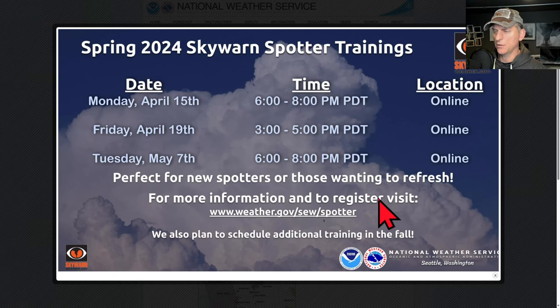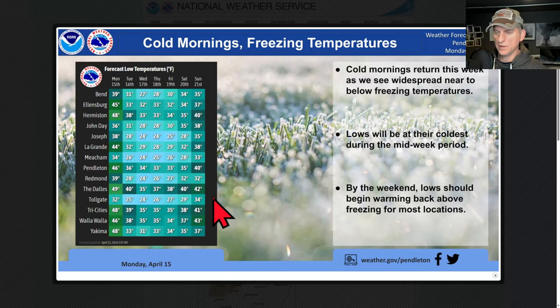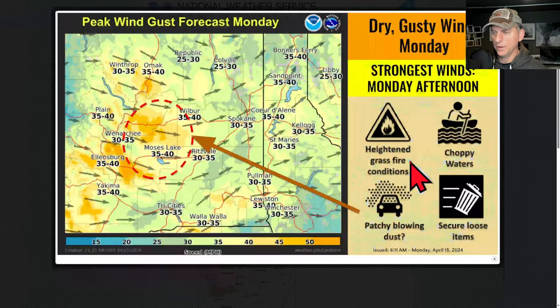Taking a look at the National Weather Service Seattle graphic regarding cold mornings and freezing temperatures. Places like Walla Walla and Yakima might get some frosty mornings. Big time temperature drop coming in with this system. Tollgate temperatures down in the 20s, maybe Redmond and Joseph as well. Definitely going to feel the chill in the air if you don't already this morning.